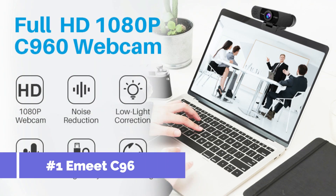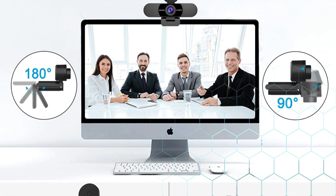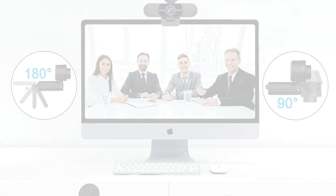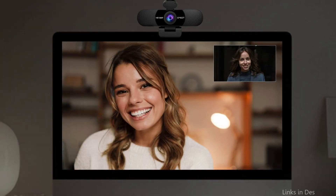On number one, we have the Amit C960 1080p webcam. The Amit C960 1080p camera is definitely something to think about if you're searching for a reasonably priced webcam that nonetheless performs well. This camera is perfect for video calls, live streaming, and video recording because it has 1080p resolution, a wide-angle lens, and automatic low-light correction.